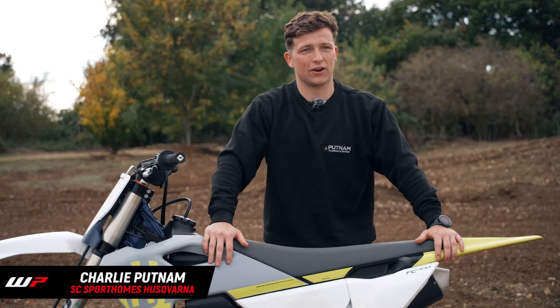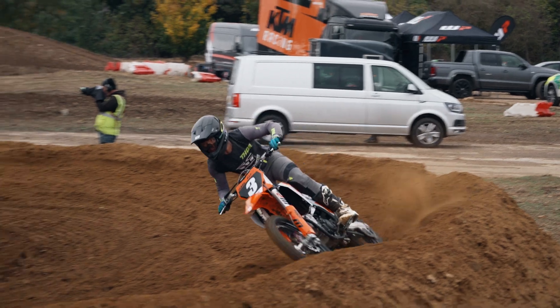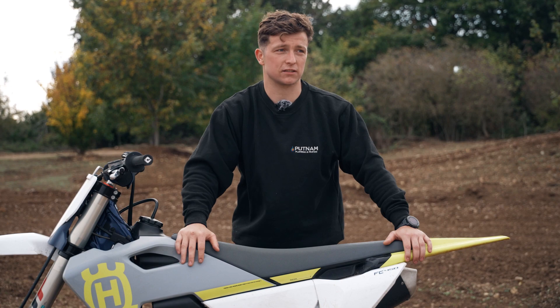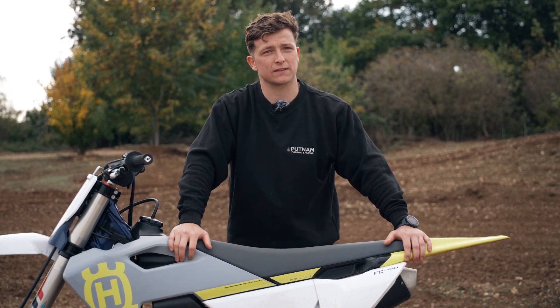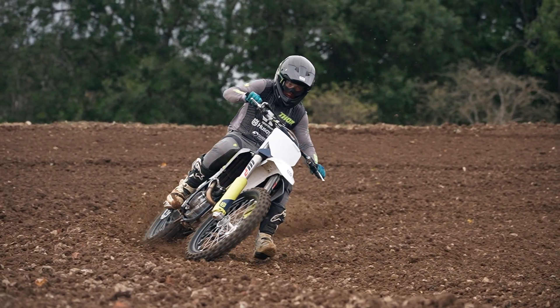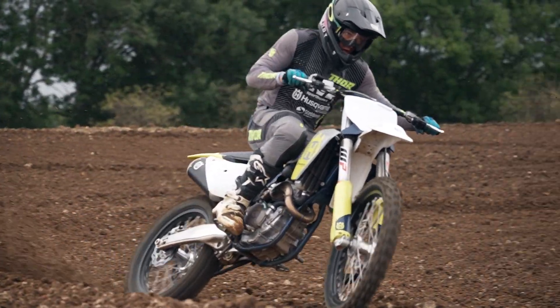I'm Charlie Putnam, I ride for SC Sports Home Ascovanna. Jumping off the standard onto the cone valve bike, it felt a lot more planted in the corners. Overall, by the end of the lap the bits where you were a bit shaky before just settled, and you just felt more planted on the bike — so you had the confidence to push more into the corners, down the straights and through the rougher sections. Something less to think about, so you can concentrate more on the other things. Yeah, overall really happy with it.